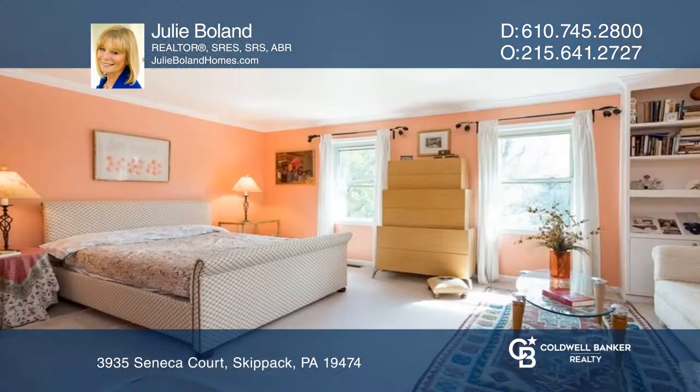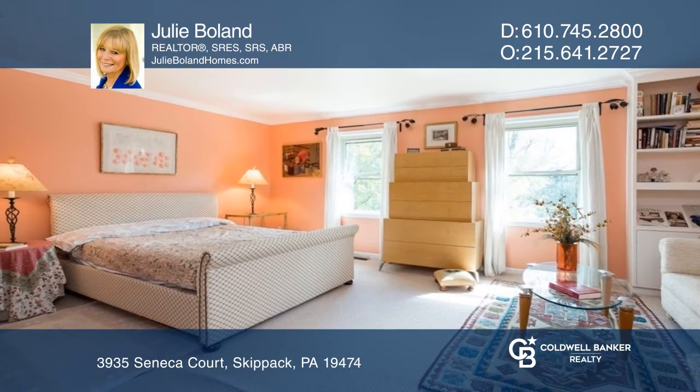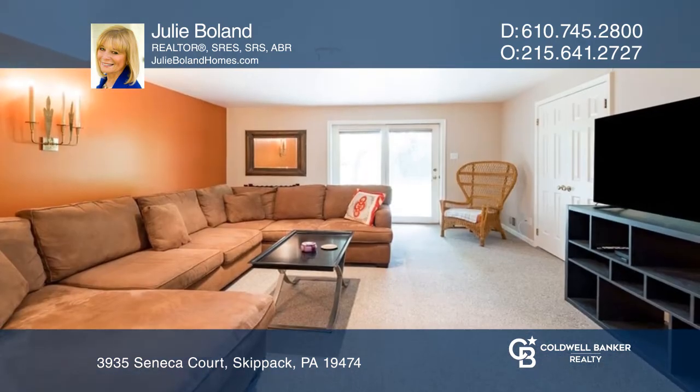There are three spacious bedrooms, a finished loft, and a finished walk-out basement with access to the patio.